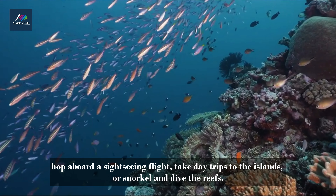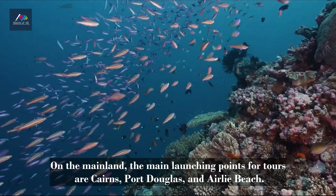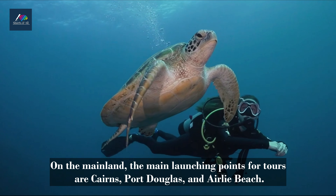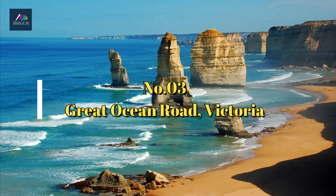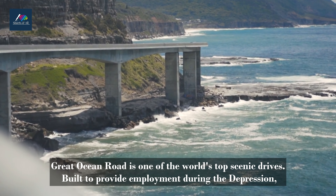Travelers have many options for visiting the Great Barrier Reef. You can cruise around the islands, hop aboard a sightseeing flight, take day trips to the islands, or snorkel and dive the reefs. On the mainland, the main launching points for tours are Cairns, Port Douglas, and Airlie Beach.